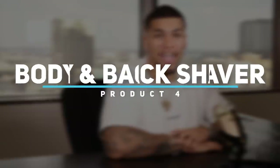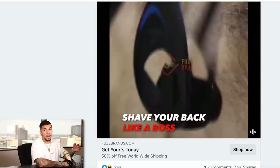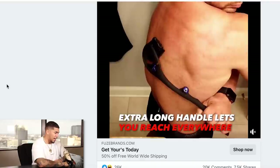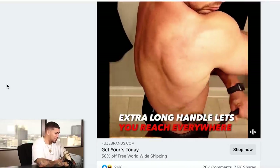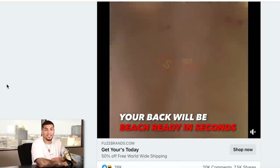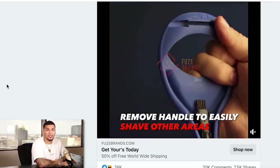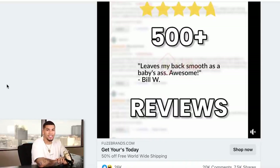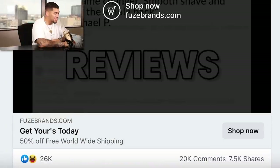Product number four is a body and back shaver. I know all of us can think of somebody who needs this product — 'shave your back like a boss,' extra long handle lets you reach anywhere. It has a great problem-solving aspect and wow factor, and I have not found this in any local Walmart, Target, or store, so it already meets our top 3 criteria for product validation. The comments were 20,000 and shares 7,500 — a great sign.